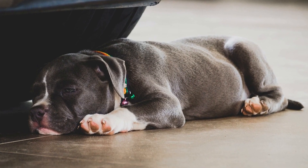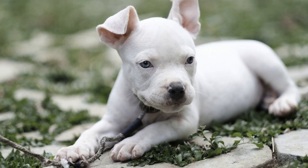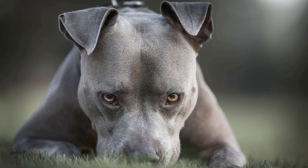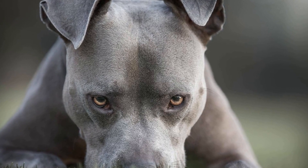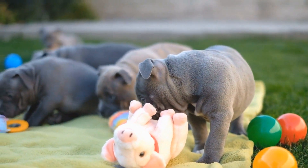4. Monitor and Supervise. In the initial stages of potty training, constant supervision is essential. Keep an eye on your American Bully at all times, especially when they are indoors. Look out for signs like sniffing around, circling, or restlessness, which indicate that they need to go outside. When you see these signs, quickly take them to the designated potty area.